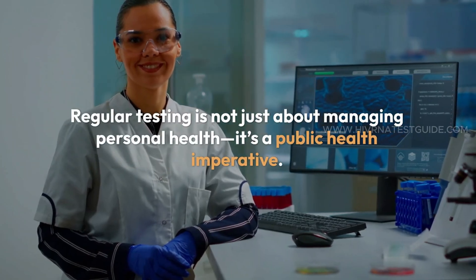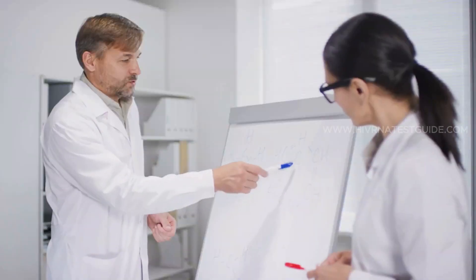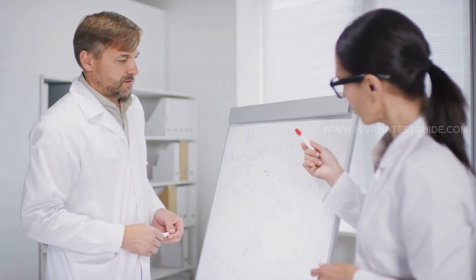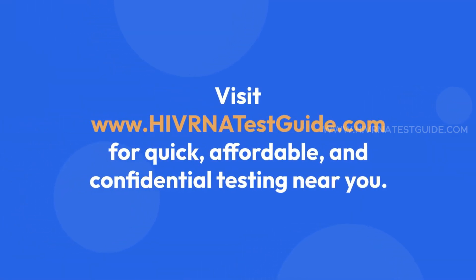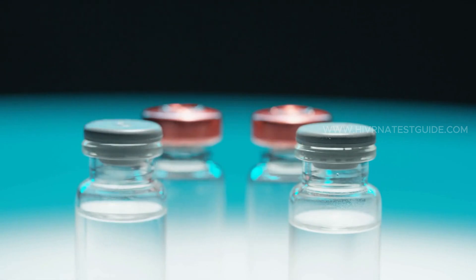Regular testing is not just about managing personal health — it's a public health imperative. By knowing your status, you contribute to breaking the chain of transmission and creating a healthier community. Visit HIVRNATestGuide.com for quick, affordable, and confidential testing near you — a trusted resource for accessing affordable testing services across the United States.